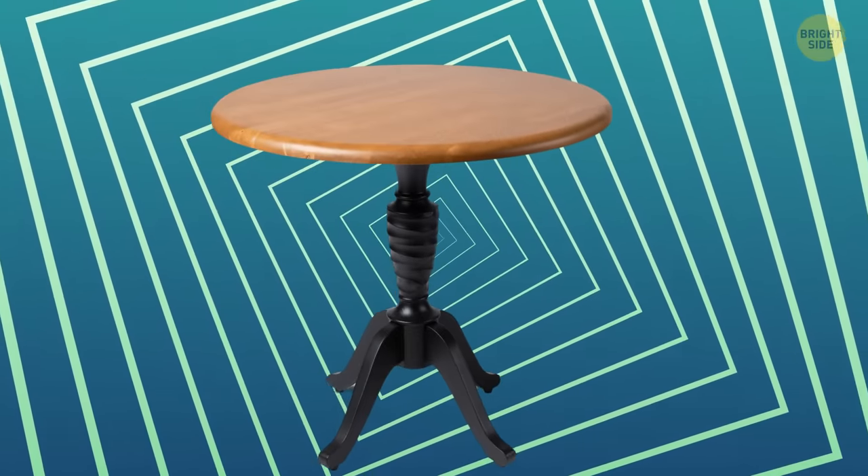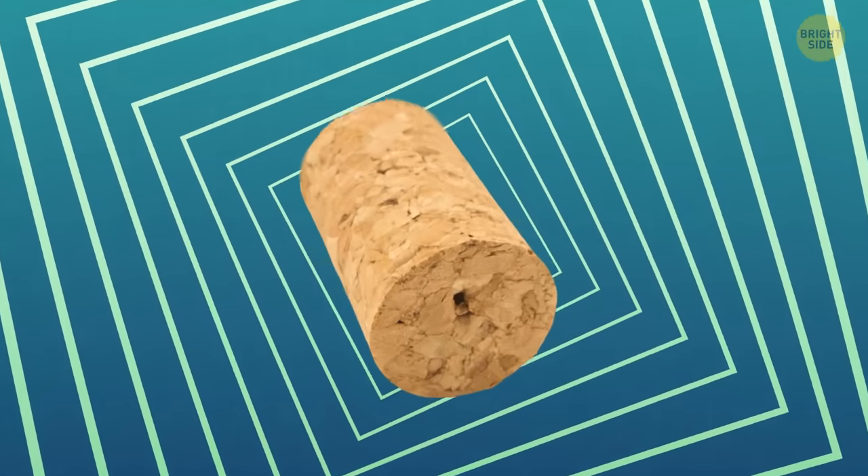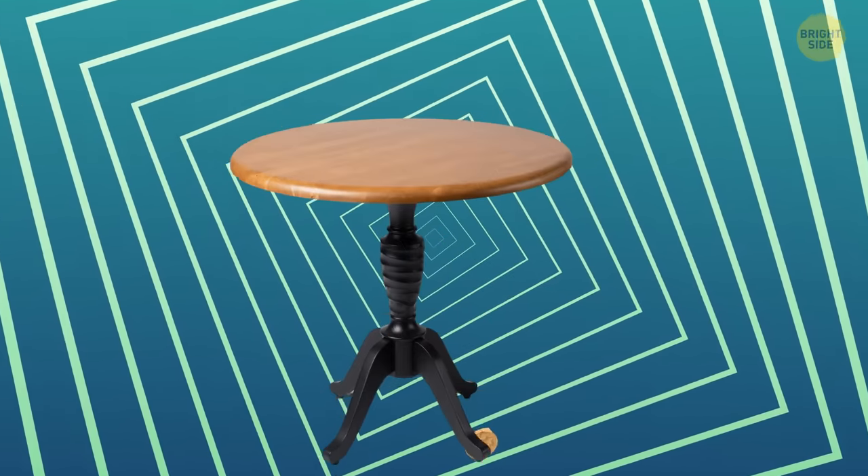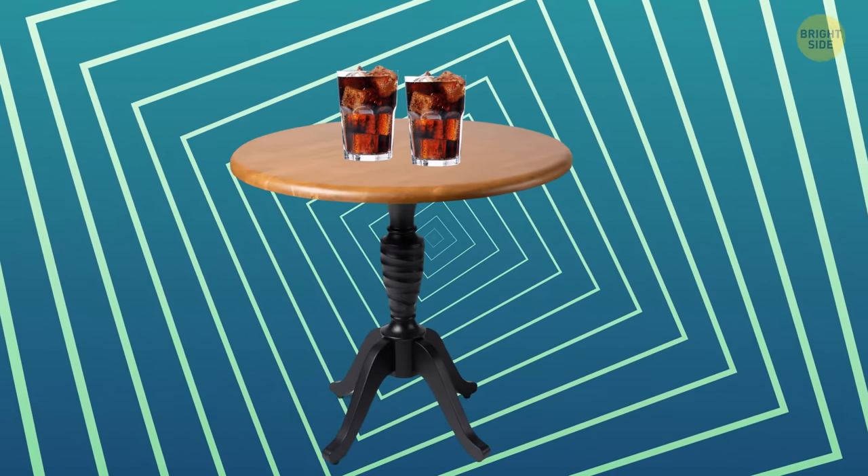Got a wobbly table that's cramping your style? Your trusty bottle cork is here to save the day. Slice off a piece of that bad boy, glue it to the wobbly leg, and voila! You've got yourself a sturdy surface to rest your drink on.